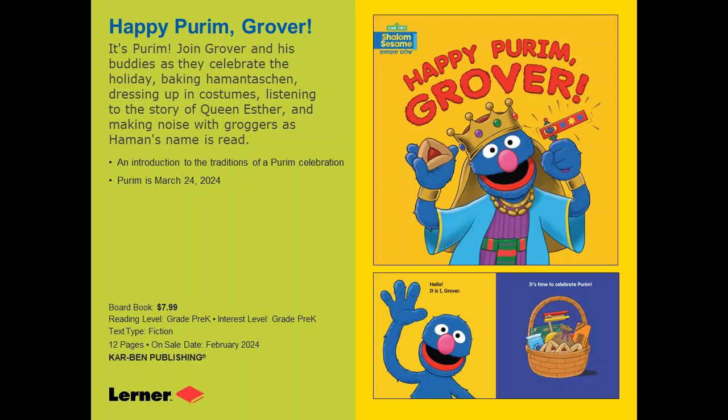The first book is Happy Purim Grover. This is the fifth of seven Sesame Street board books, and the Sesame Street board books have been doing well for Carbon. It's Purim and Grover is celebrating — he bakes hamentashen, dresses up in his costume, and listens to the Purim story. An extremely cute version. Sesame is very pleased with it, so I think this one will do well for us.